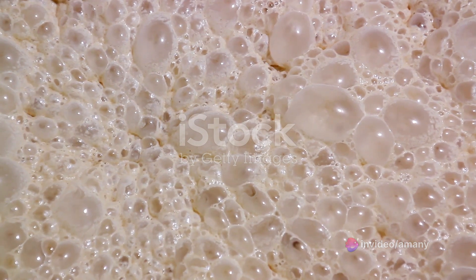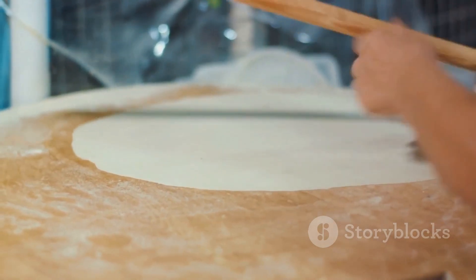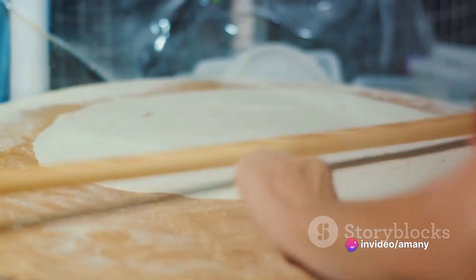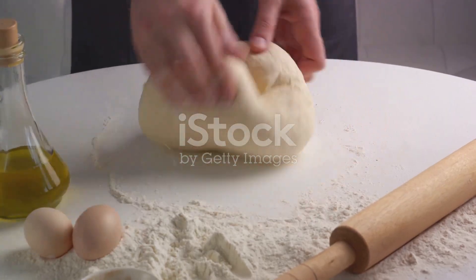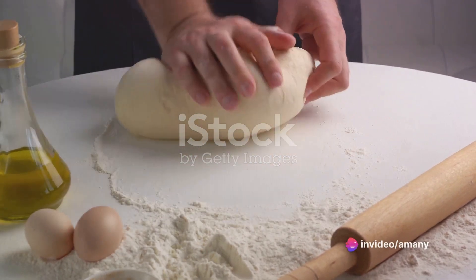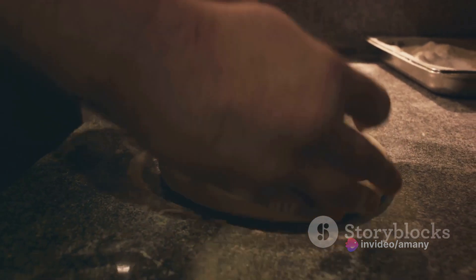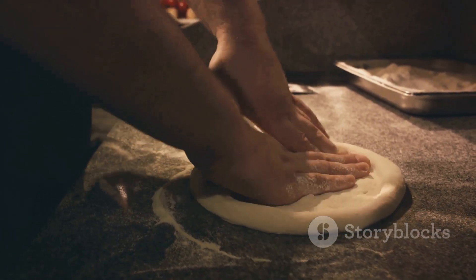But the real star of the show is yeast. This tiny organism is responsible for the dough's rise, transforming our humble mixture into a light, fluffy base. When yeast is added to the dough, it starts to consume the sugars in the flour. This process produces carbon dioxide gas, which gets trapped in the dough, causing it to rise — giving pizza dough its unique texture. After the ingredients are mixed, the dough is kneaded, developing the gluten in the flour and creating a network of proteins that give the dough its structure. The dough is then left to rise, during which the yeast continues to produce gas, causing it to expand and develop its characteristic lightness and flavor.